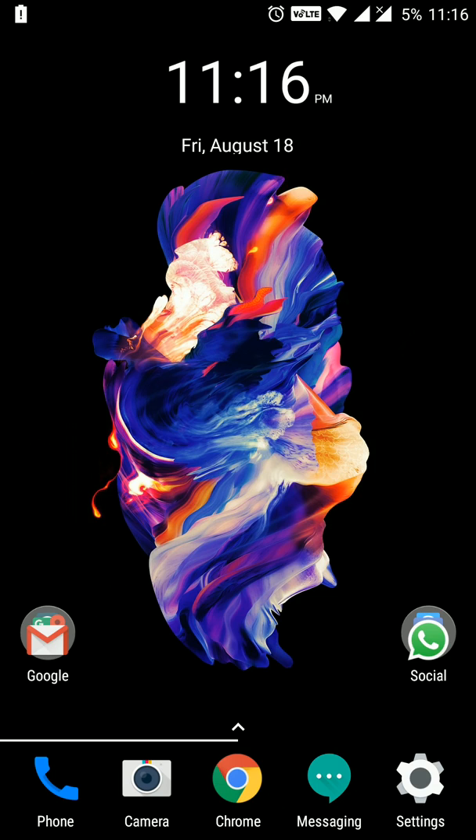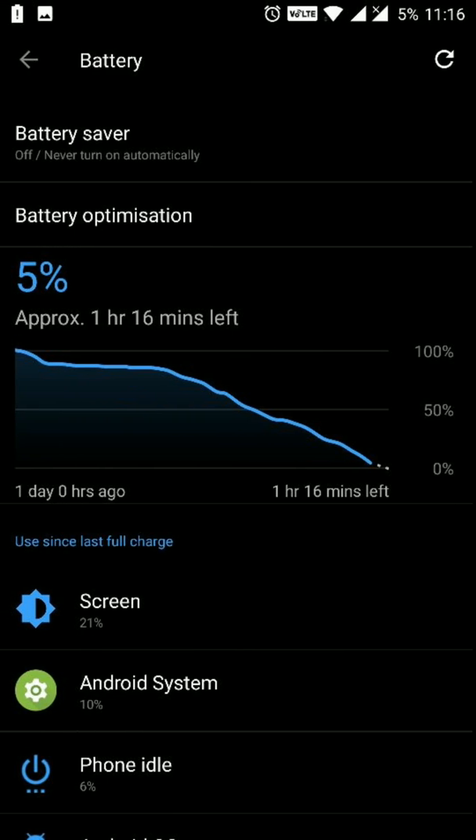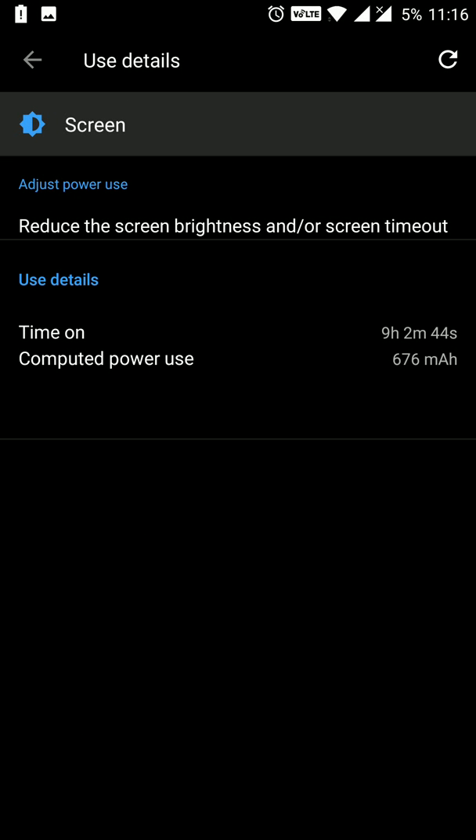At 11:16pm on the same day, the battery was down to 5% and I got 9 hours and 2 minutes of screen-on time — it crossed the 9-hour mark after 95% battery drain with still 5% remaining. This is a very fantastic result by OnePlus.